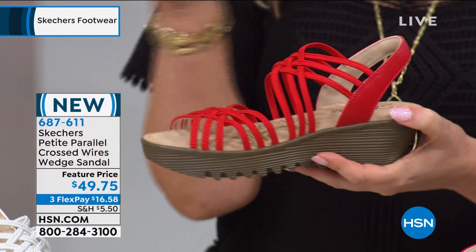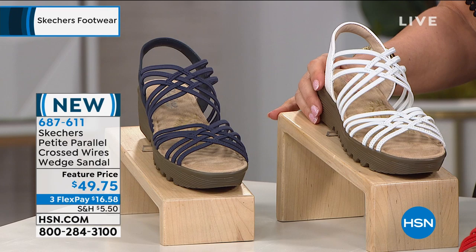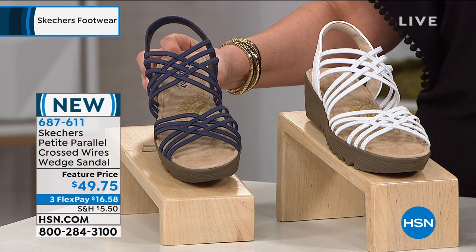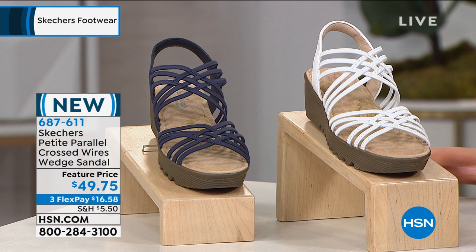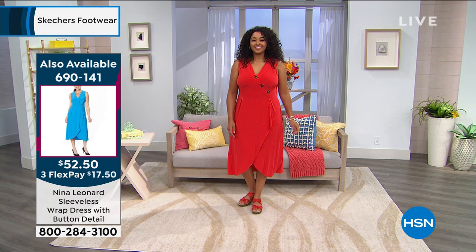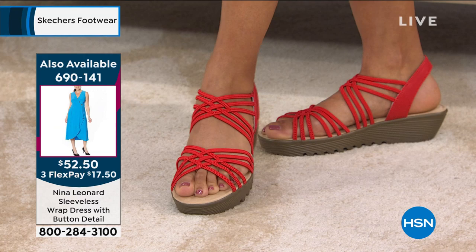We have it in red, white, and black and navy. The navy looks almost black and would be perfect to go with jeans. Kenya's outfit is so cute — that red dress is coming up in the next hour from Nina Leonard. With these shoes in the red, how fun would this be? You throw the dress on, you pop the shoes on, and you're going to be a total head turner. The item number for the dress is there if you want to start pre-ordering.